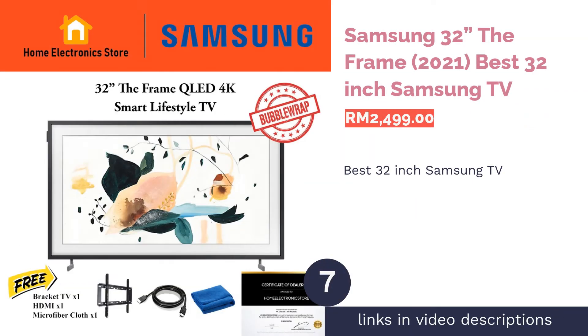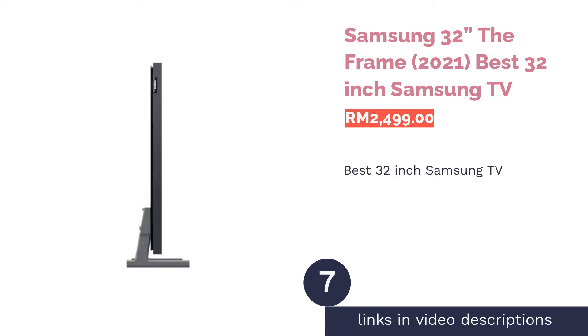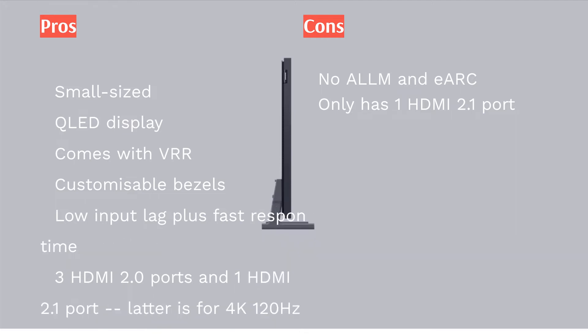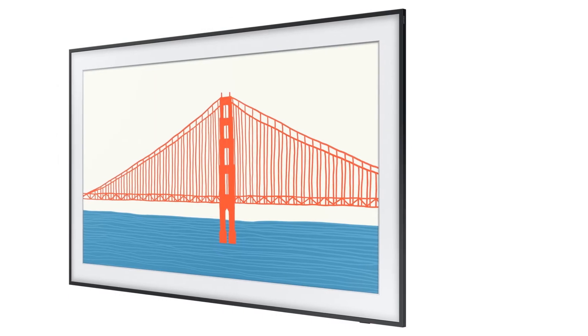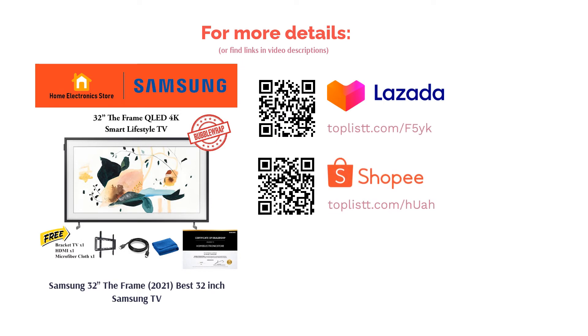The next product on our list is the Samsung 32 The Frame (2021) — the best 32-inch Samsung TV. Big is not always better, as Samsung's 32-inch 2021 version of The Frame can attest. Users can once again personalize its frame-like bezels, and like its predecessor, it can showcase artwork or photos when not in use thanks to art mode. Uniquely, however, it comes with a multi-position stand, enabling pieces to shine in suitable orientations. The exclusion of dual-LED technology has affected its color gamut, which is noticeably poorer compared to the 2020 variant. Nonetheless, this TV can still display full HD resolution content in 100% color volume through QLED technology.